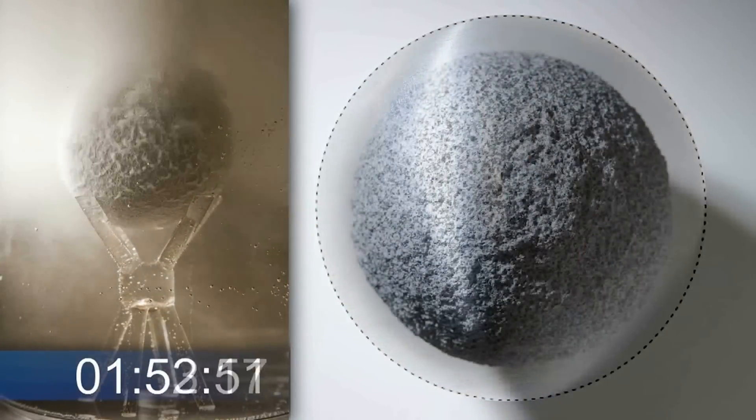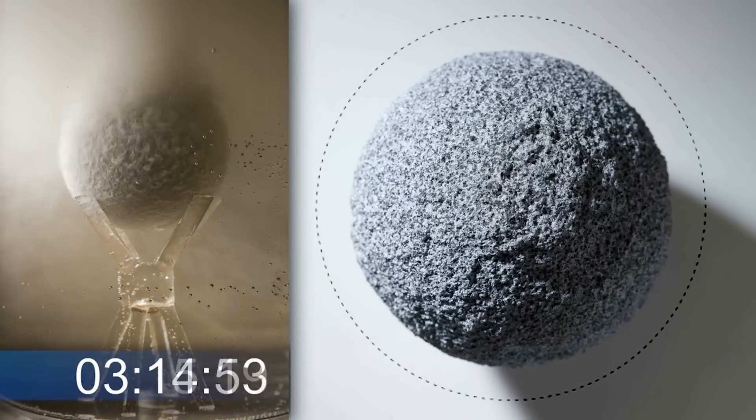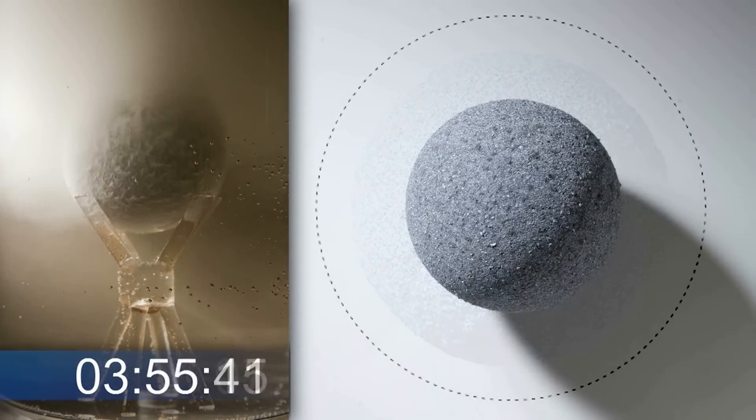Our patented entallic frac balls disintegrate to remove potential flow obstructions. Lighter than aluminum, yet stronger than many steels, entallic balls react with well-bore fluid and disappear within days of fracture treatment.